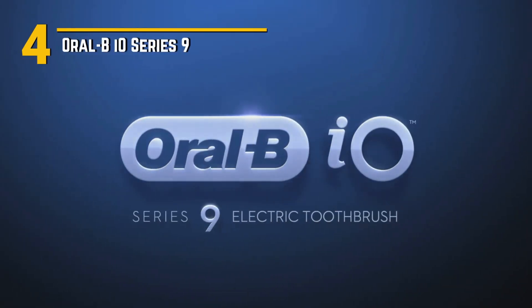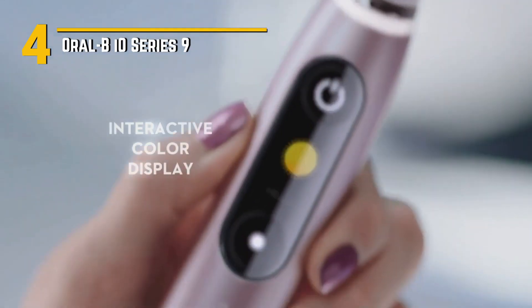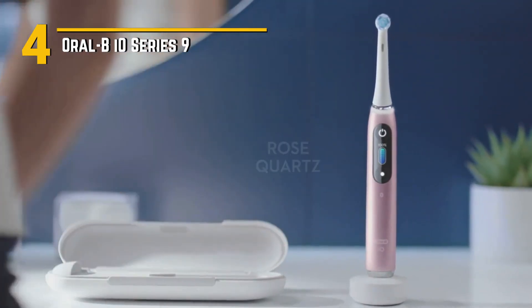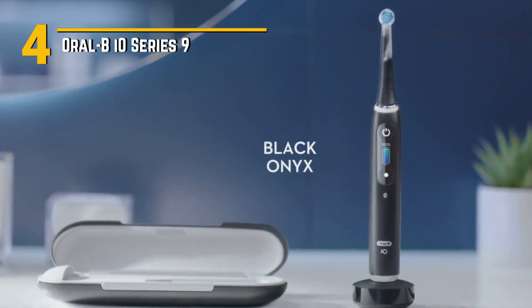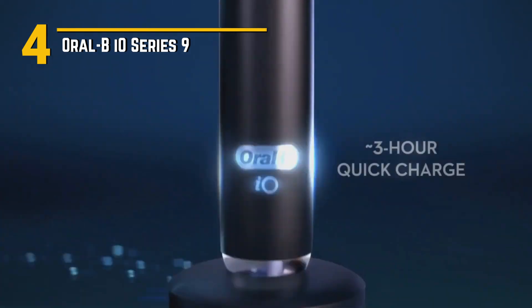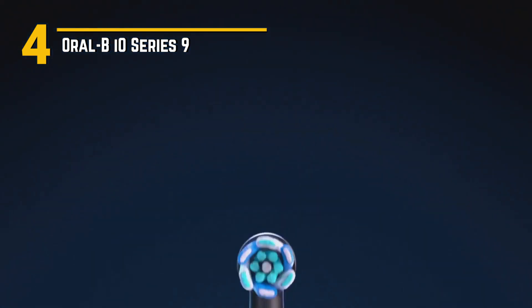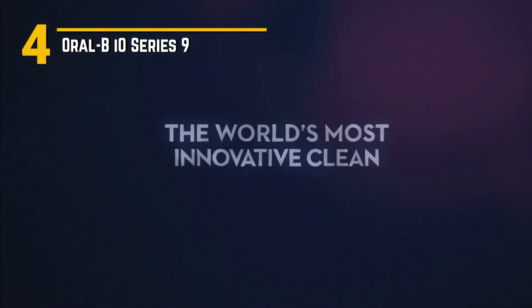Number 4: Oral-B IO Series 9 — a high-tech electric toothbrush that's setting new standards for your daily dental routine. This toothbrush is all about innovation. It features a smart pressure sensor that not only alerts you when you're brushing too hard, but also adjusts the brush head speed accordingly for a gentler clean. Talk about brushing smarter.